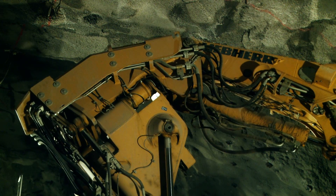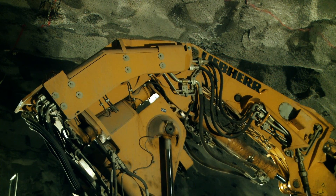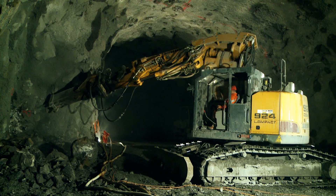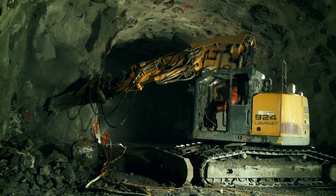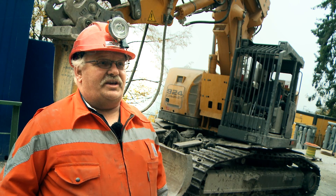Damage is always a problem when working in tunnels, but on this machine the tunnel arm is protected. The arm is flexible as well — it can rotate by 45 degrees, which is an advantage in a tunnel, and it has sufficient reach to get in and out of corners.